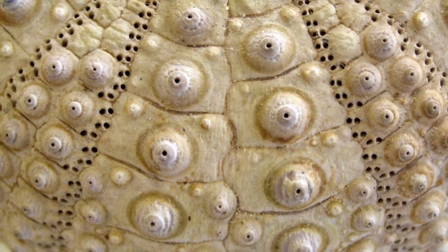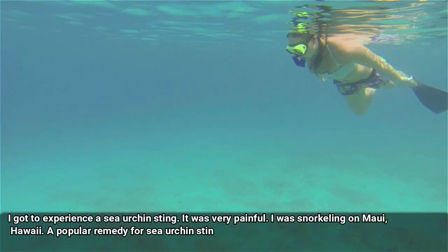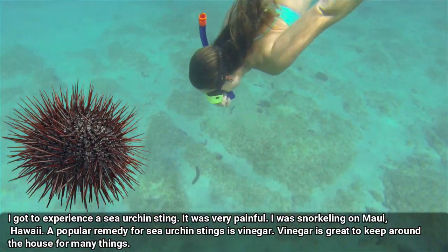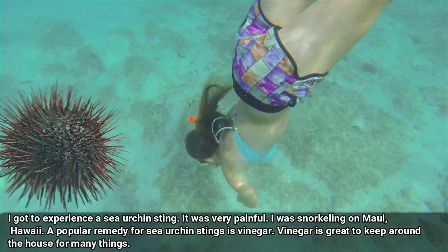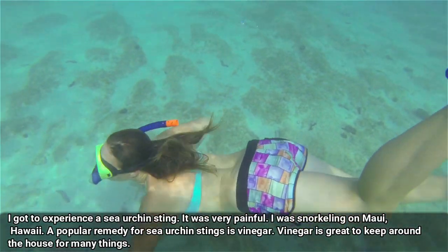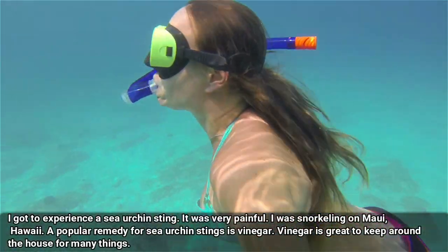Here is what Daredevil Girl says about the incident: I got to experience a sea urchin sting. It was very painful. I was snorkeling on Maui, Hawaii. A popular remedy for sea urchin stings is vinegar. Vinegar is great to keep around the house for many things.